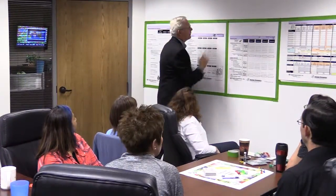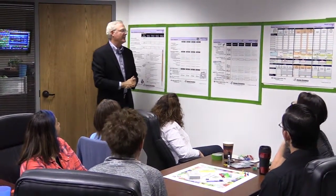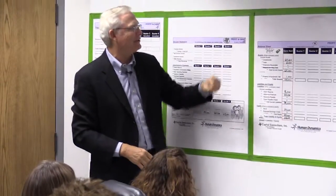The next two sheets are your prime financial statements in any insurance company: your income statement and your balance sheet.